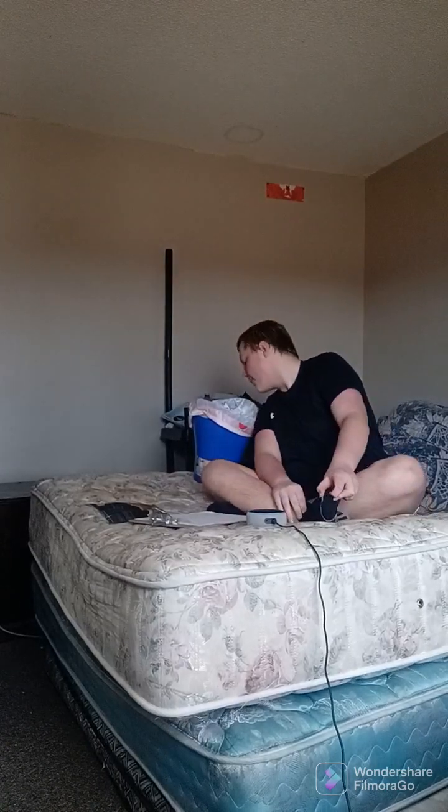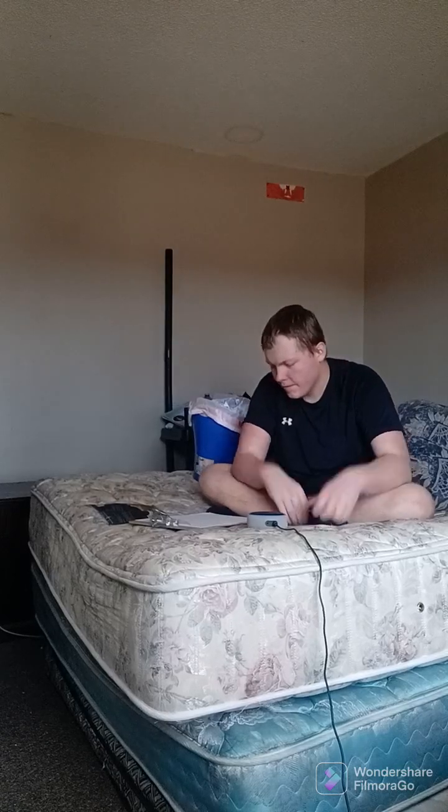Alright, next one is tongue. This might be a little bit difficult, but I think I got this. I need to breathe. Alright. Alexa, what is a part of your mouth that you use to taste things? The tongue lies on the floor of the mouth and is used to taste in... Let's go. Alexa, stop.